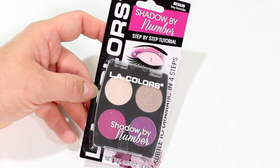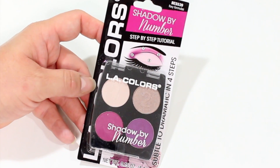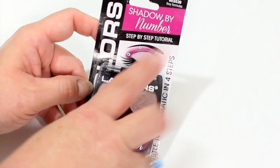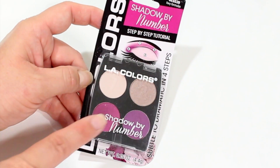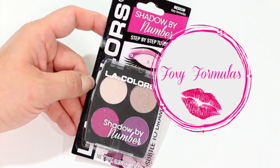I also found this super adorable little quad from LA Colors. Check out those bold colors — two neutrals in there as well. This is a Shadow by Number, so it has a little formula, a little tutorial on how you can apply these colors to achieve an eye look. Be looking for a video — we'll be testing these out together. This one is in Foxy Formulas.